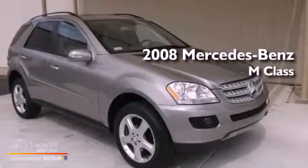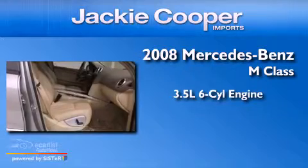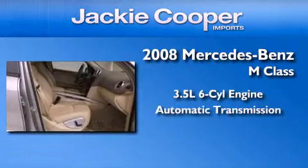This is a 2008 Mercedes-Benz M-Class. It has a 3.5 liter 6-cylinder engine and an automatic transmission.